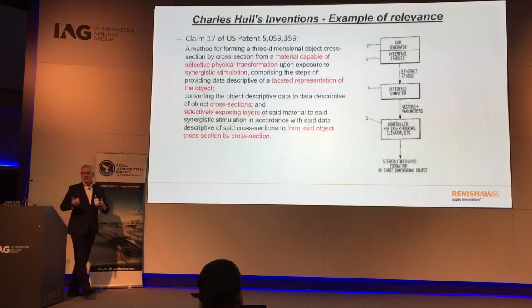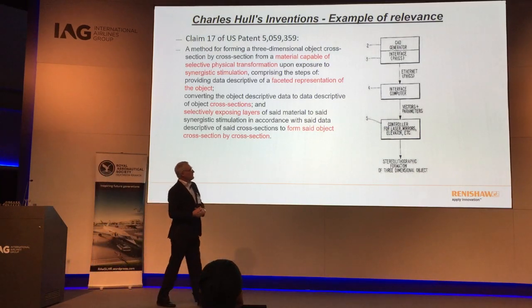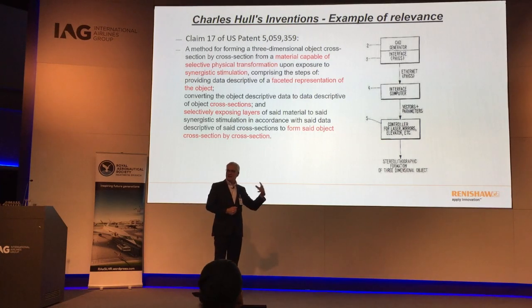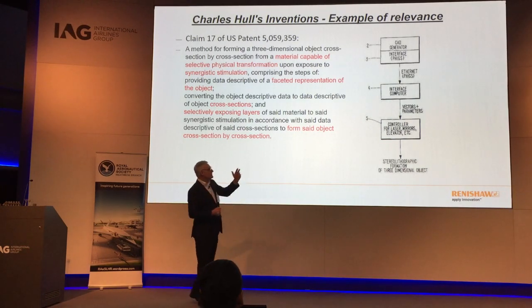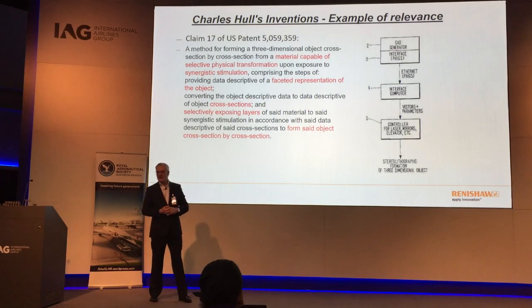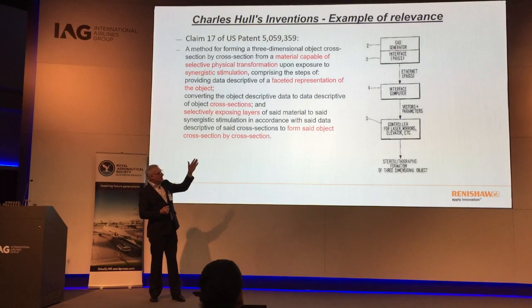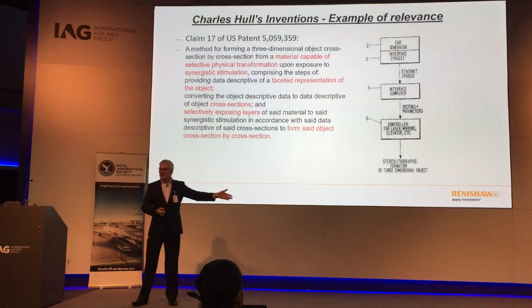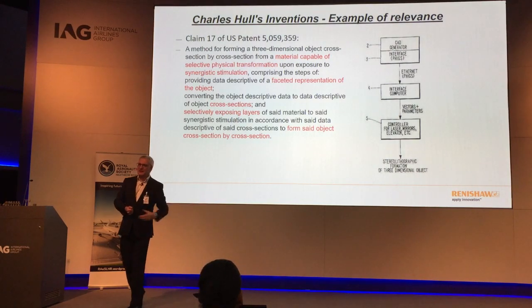An important point here is the communication process — the ability to handle data. Back in 1978, the capabilities of computers at that time made this sounds-simple task a massive undertaking. Now we don't even think twice about it.